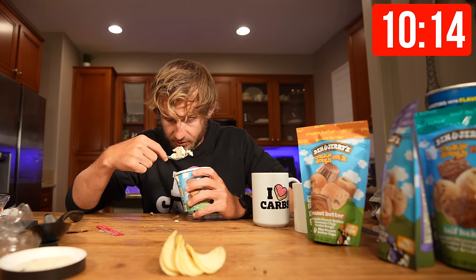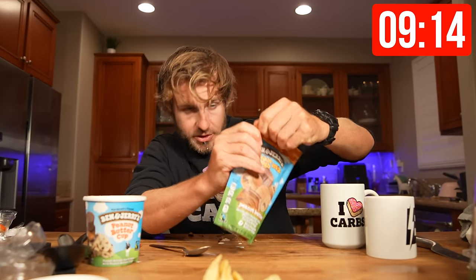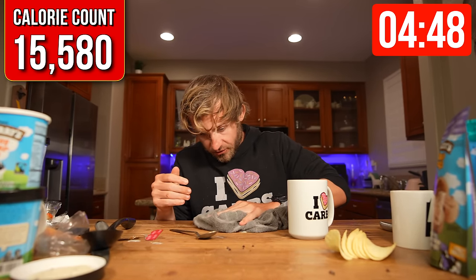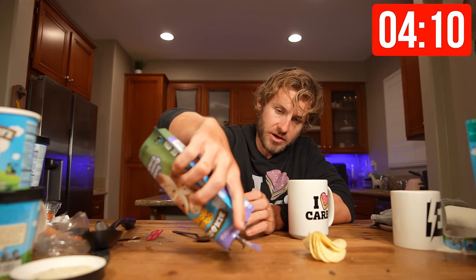We've reached the ten-minute mark. I'm telling you all right now, this is going to be an absolute battle because those three bags of cookie dough are going to be really hard to get down. I'm going to go for it. Now it's time for the peanut butter cookie dough. We have five minutes remaining. Two bags of cookie dough left. It is being completed — it's a race against time right now.